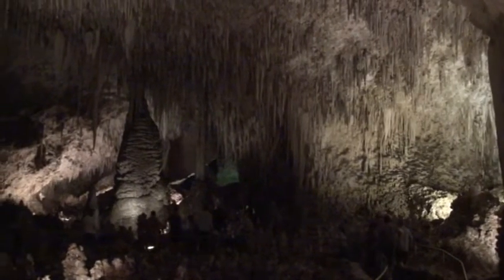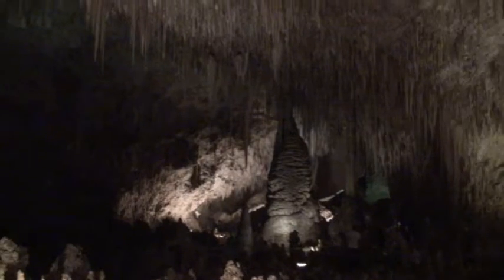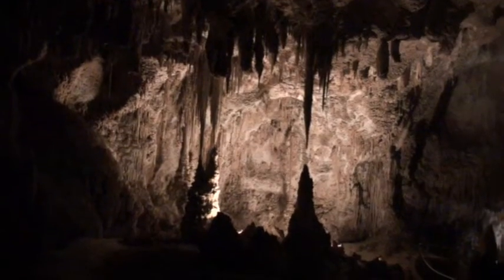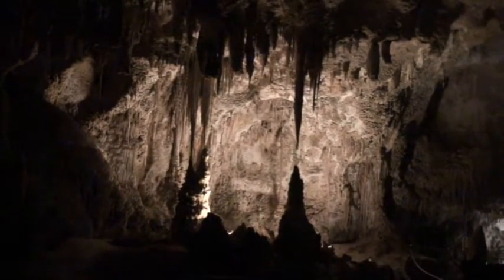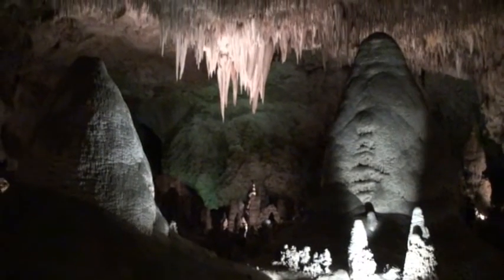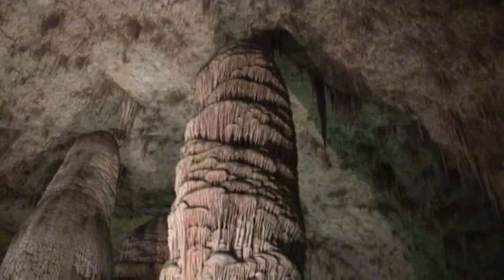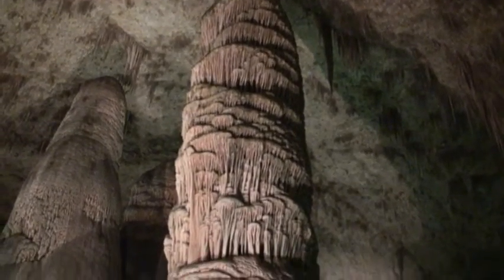The other thing impressive about Carlsbad Caverns is you can give yourself a tour instead of going on a tour. Stalagmites hang from every ceiling and stalagmites grow up on the floor. Some of the stalagmites hanging down are 20 or 30 feet, and several of the stalagmites are 50 feet high.